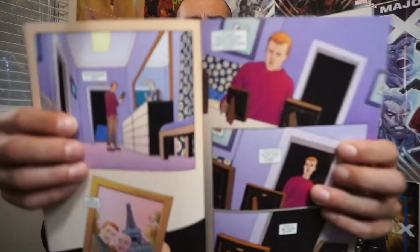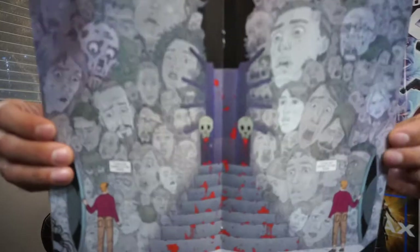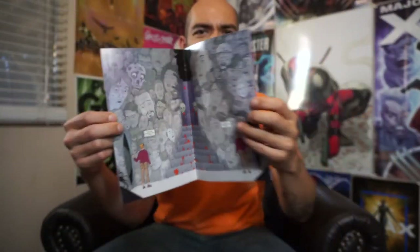He goes down into the underground to confront this king and meets a few interesting characters along the way. The art in this book is pretty straightforward, nothing too fancy, but I think that really serves the story well. You can see right here in the center of the splash panel where he finally gets to talk with the king of the underground — but nobody's actually home, there is nobody there, and I think that plays into the story really well.